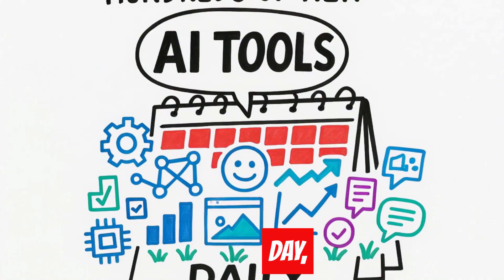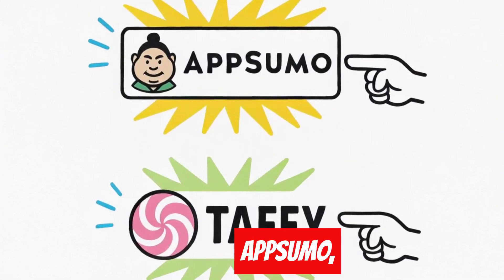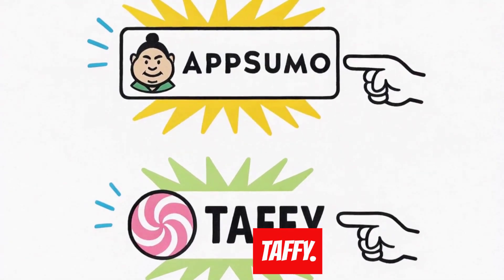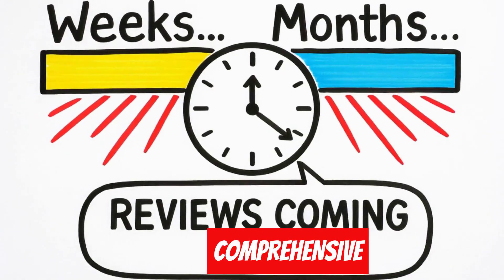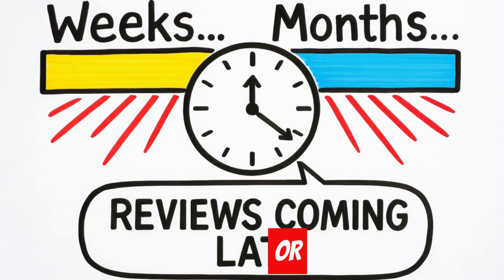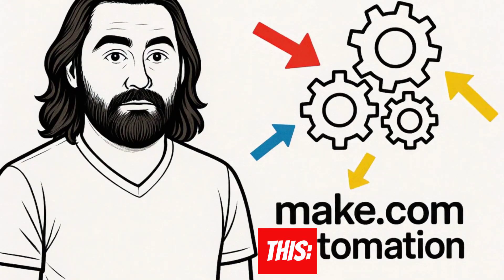Here's how it works. Every day, hundreds of new AI tools launch. They get listed on directories like Product Hunt, AppSumo, and Taffy. But while these tools get listed immediately, comprehensive reviews lag behind by weeks or even months.